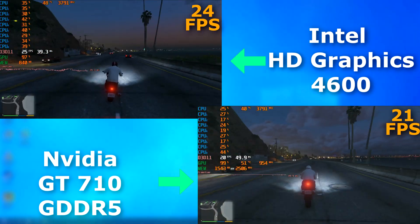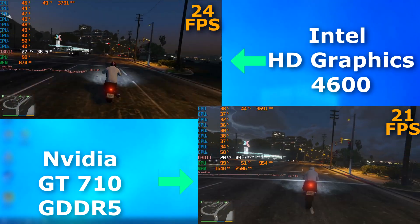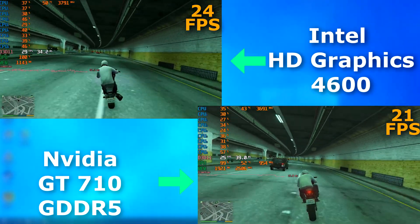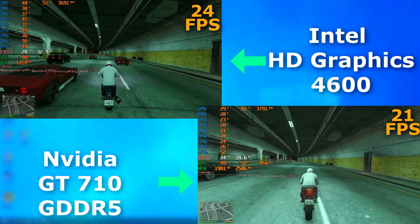GTA 5 was interesting too. The integrated graphics averaged 3 FPS higher, but the 710 felt far better to play. The integrated graphics had a lot of input lag, and you can see that this is the total opposite of GTA 4 — now the integrated graphics have frame times all over the place.